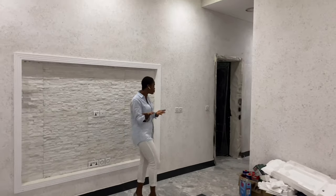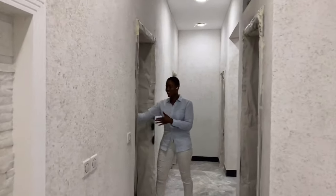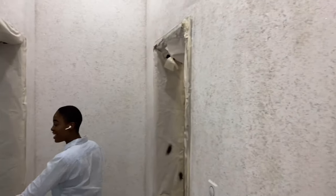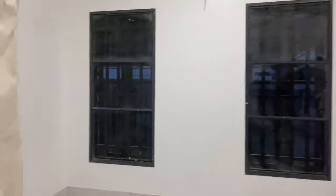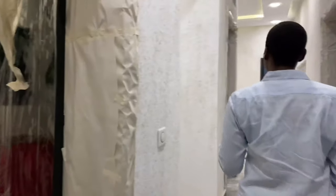Over here you have the guest toilet, so your guests get comfortable right from the very first floor. To your right is the elevator, so you can choose to use the stairs or ascend using the elevator. To the left is the multi-purpose room I mentioned — you can use it as a study or a home office, whatever suits your preferences. And this is the guest room, complete with its own bathroom. That's the ground floor.